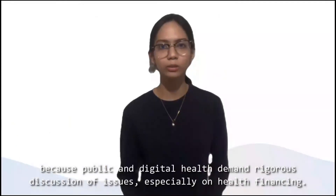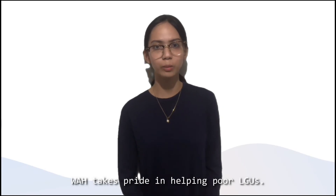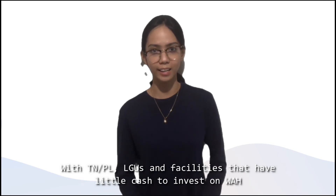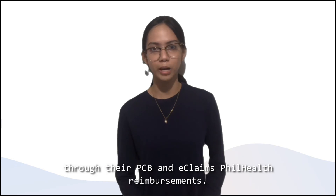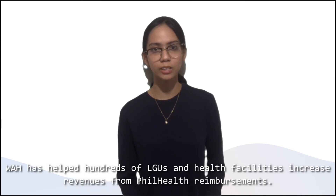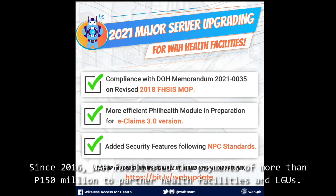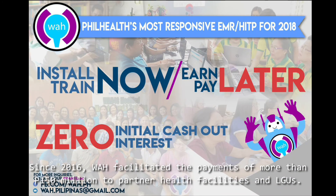Because public and digital health demand rigorous discussion of issues, especially on health financing. Number 5, Train Now, Pay Later. Wireless Access for Health takes pride in helping poor LGUs or local government units. LGUs and facilities with little cash can now pursue the partnership with the guarantee of health financing revenues through their PCB or primary care benefits, and eClaims PhilHealth reimbursements. Number 6, Guaranteed PhilHealth Financing Gains. WAH has helped hundreds of LGUs and health facilities increase revenues from PhilHealth reimbursements. Since 2016, Wireless Access for Health has facilitated payments of more than $150 million to partner health facilities and LGUs.